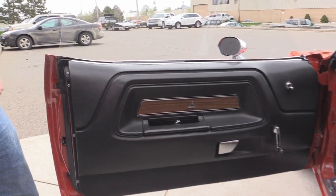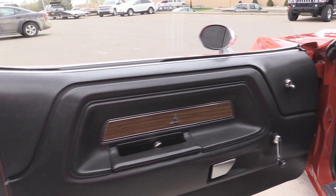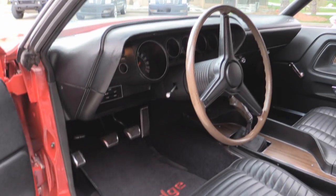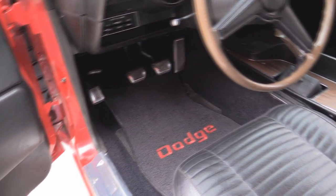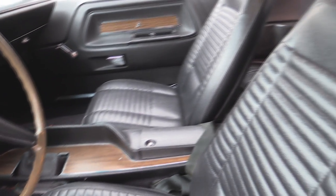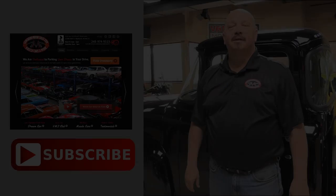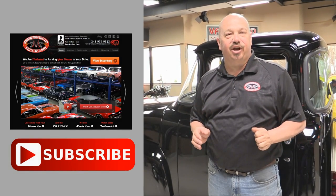Now let's check out that interior. The door panel looks like it's original and it's beautiful. Carpet looks great, console looks great, steering wheel looks great, and the upholstery on the seats is in awesome shape. Front and back seat belts. Headliner looks good — even the dome light is working. The dash pad is in awesome shape.